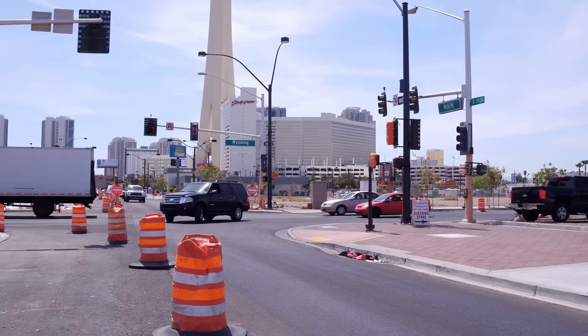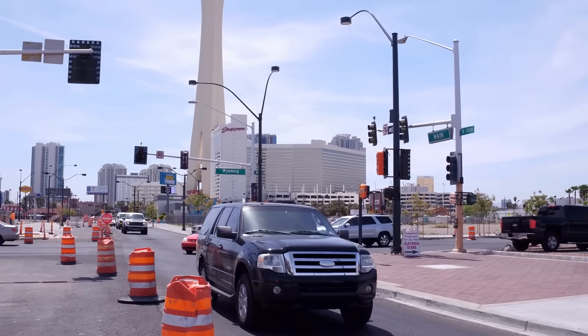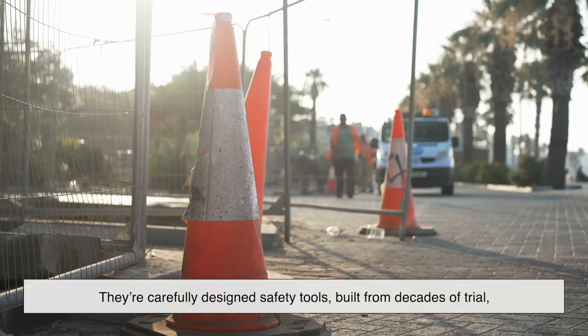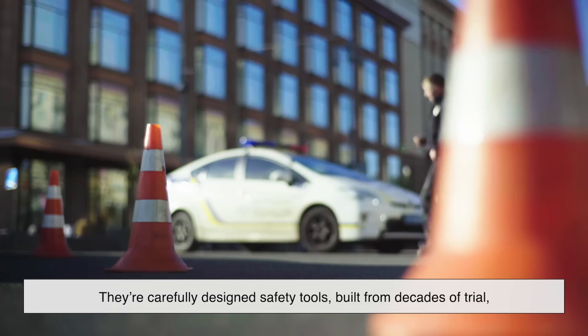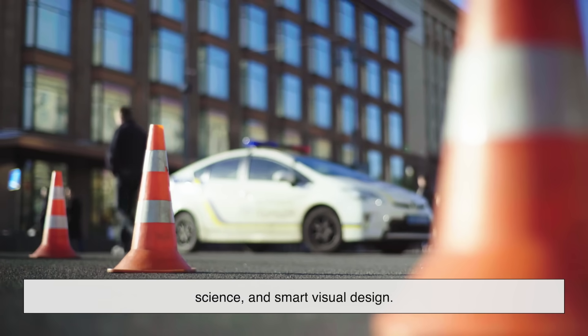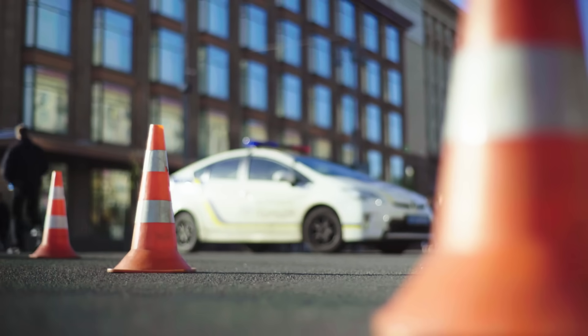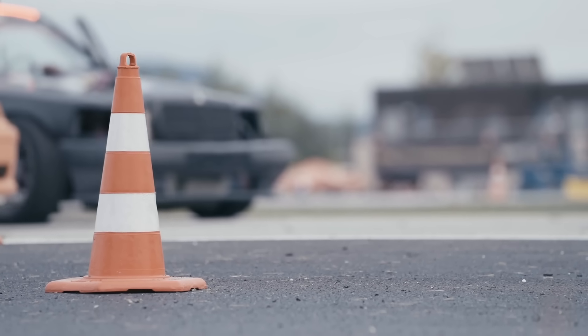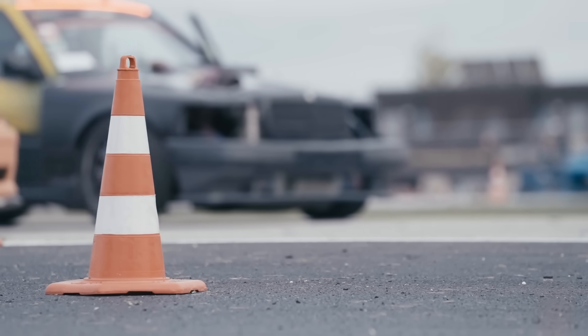So next time you're inching through a roadwork zone or rerouted because of construction, take a moment to appreciate those orange cones. They're not just traffic nuisances — they're carefully designed safety tools built from decades of trial, science, and smart visual design. Orange wasn't just picked because it's loud; it was picked because it works. It keeps people safe, alerts drivers in milliseconds, and speaks a universal language of caution, even without words.